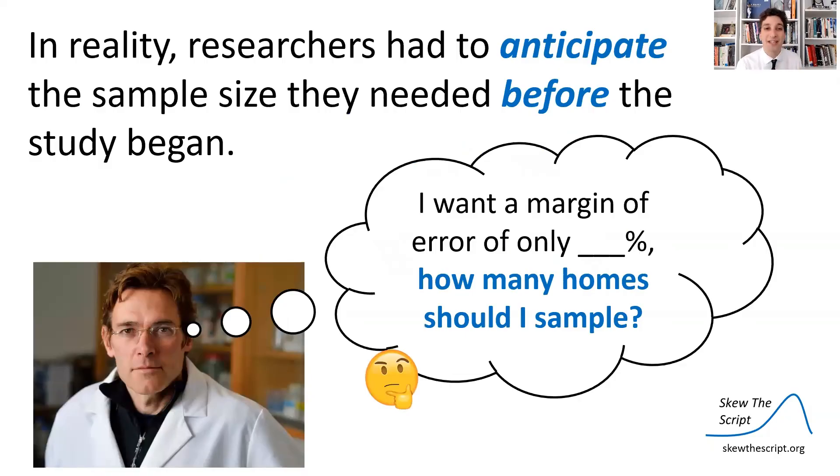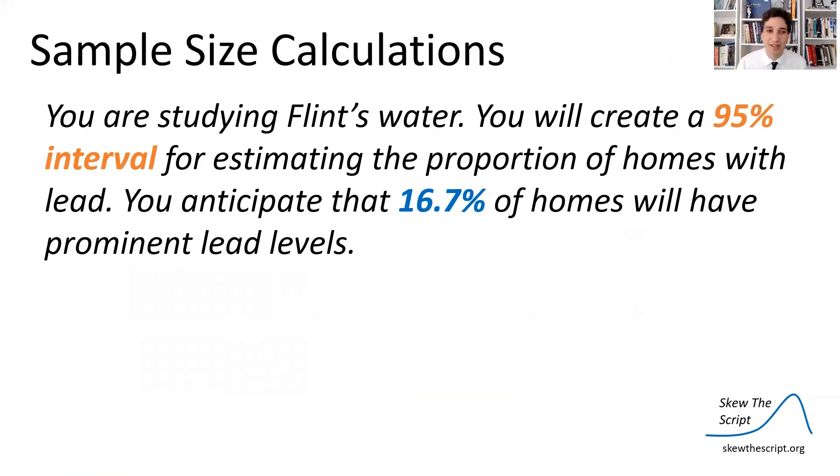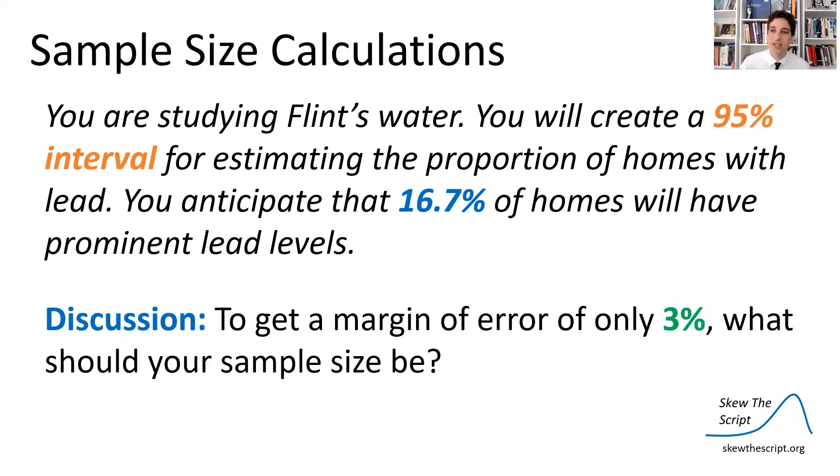In reality, researchers have to anticipate the sample size they'll need before the study begins. Here's the discussion question for today: imagine you're studying Flint's water, creating a 95% confidence interval, and you anticipate that 16.7% of homes will have prominent lead levels. If you want a margin of error of only 3%, what should your sample size be — how many homes should you plan to sample? It's a challenging question; try to figure it out before class. That's it for today, statisticians — we'll see you in class.